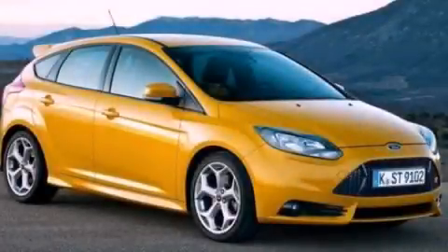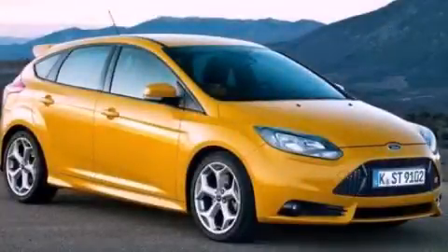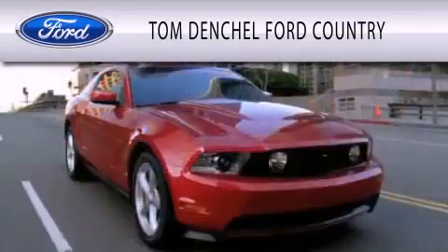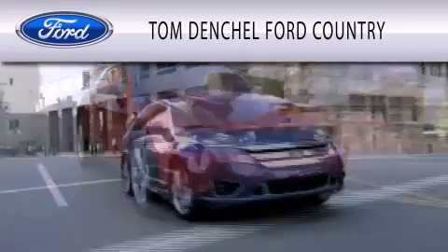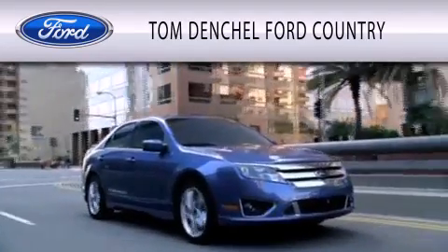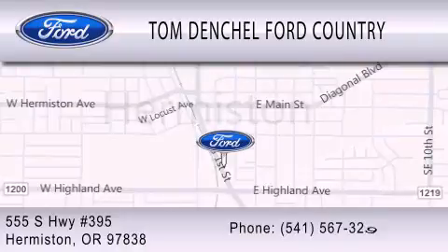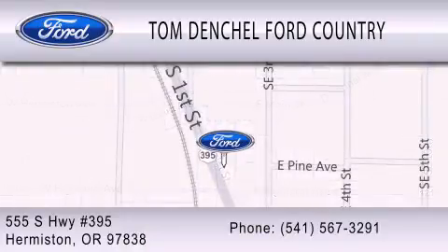Stop by today and test drive this vehicle for yourself. Tom Densel Ford Country is dedicated to doing everything possible to ensure that the experience you have selecting your vehicle is as pleasant as possible. We are located at 555 South Highway 395 in Hermiston. Thank you.